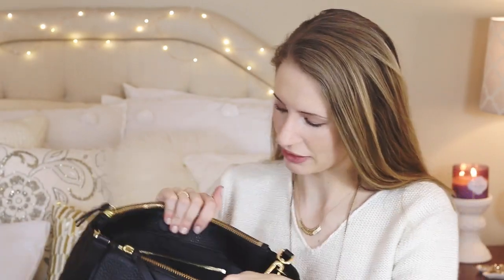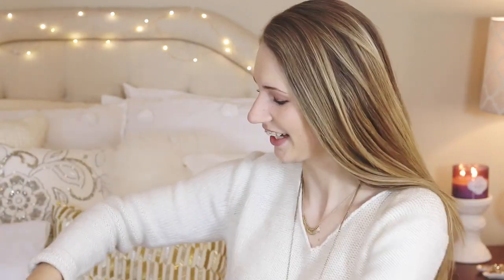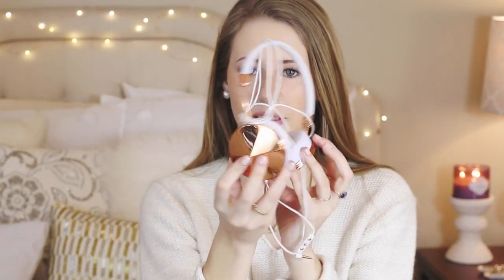Now moving to the main compartment — the first thing I see is a pouch with my Frends Taylor headphones. I got these for Christmas and absolutely love them. They're super tangled but I have the white and rose gold ones. They're great for Starbucks or school when I need good quality headphones. Next I have my sunglasses — these are the classic Ray-Ban Aviators, green lenses with gold. About as basic as you could get but I love them. I wear these every day driving to school because the sun is very bright.